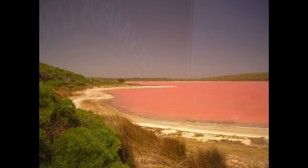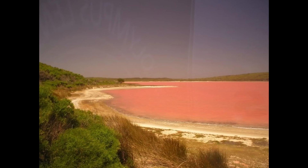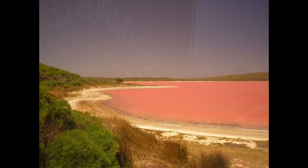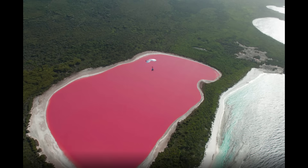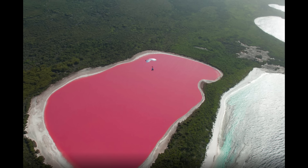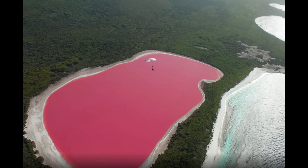The surrounding shoreline is often encrusted with white salt, further accentuating the lake's rosy hue against the emerald green island foliage. Seen from above, Lake Hillier appears as a solid patch of cotton candy pink, encircled by paperbark and eucalyptus woodland, and a turquoise ocean beyond.